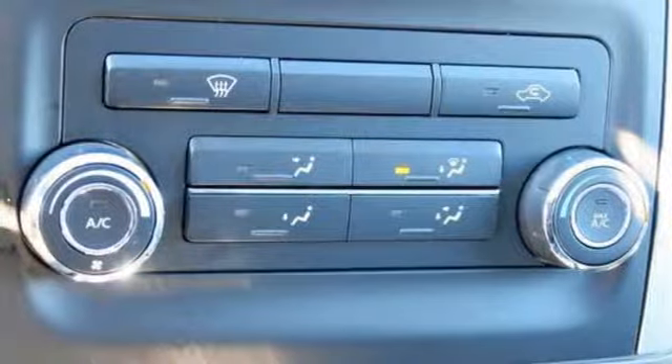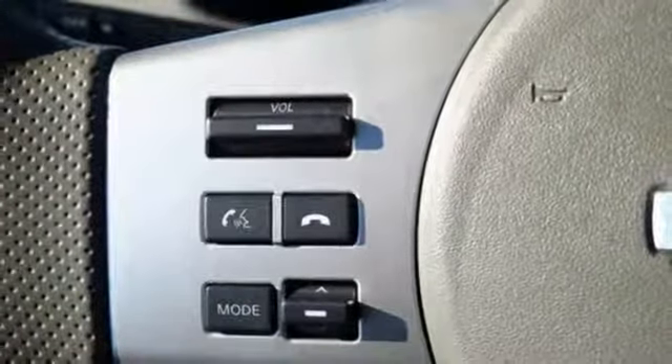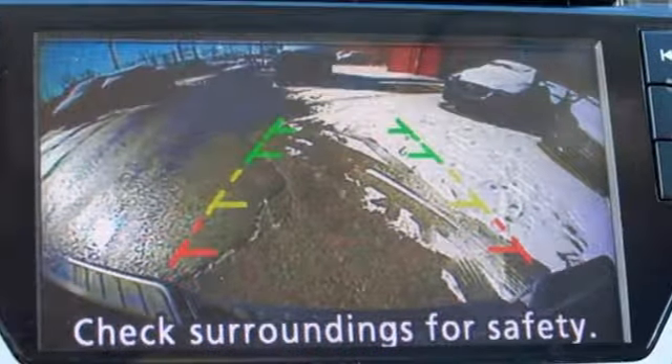AutoWeek writes that buyers looking for a touch more toot in a mid-sized truck will likely find the Frontier right up their alley. Nissan, built for the human race. Stop in for a test drive and make it yours today.